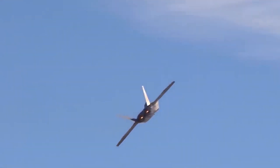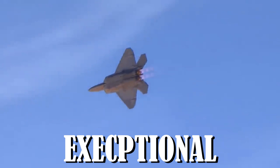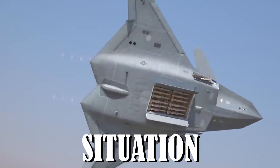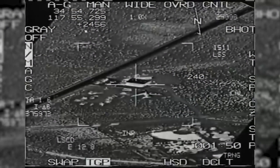The 5th generation F-22 is the best air dominance fighter in the world thanks to its exceptional blend of stealth, speed, agility, and situational awareness, as well as lethal long-range air-to-air and air-to-ground weaponry.